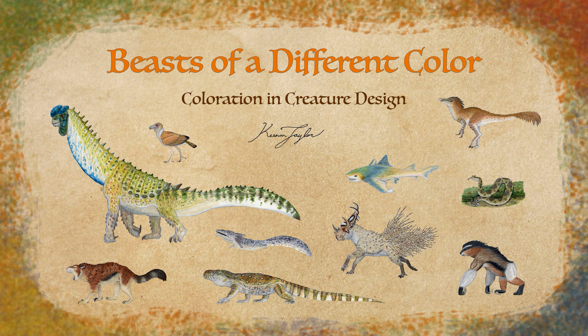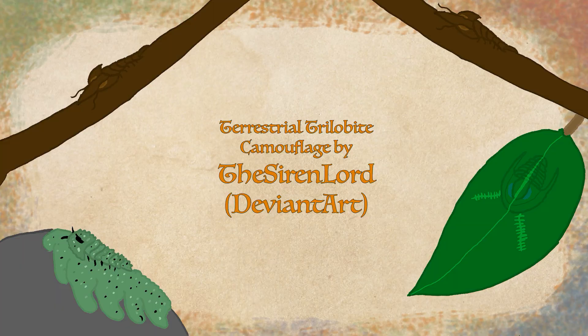We will mostly be looking at megafauna today because, frankly, that is the category I have most developed in Chimere. As I further develop the microfauna such as snakes, birds, and rodents, I may make another coloration video discussing them.